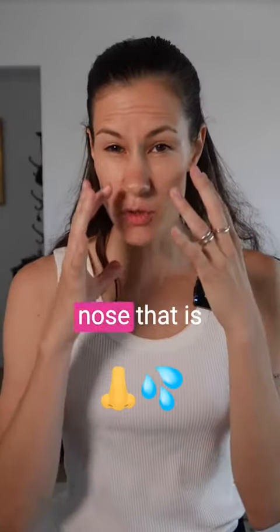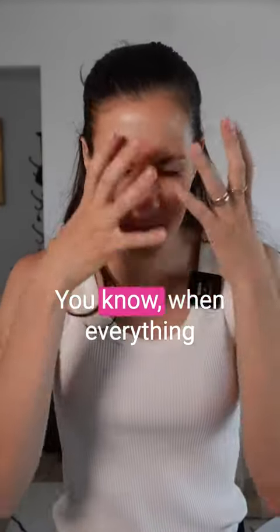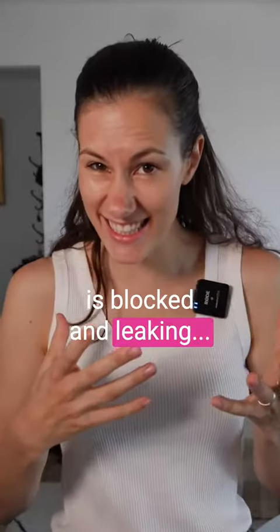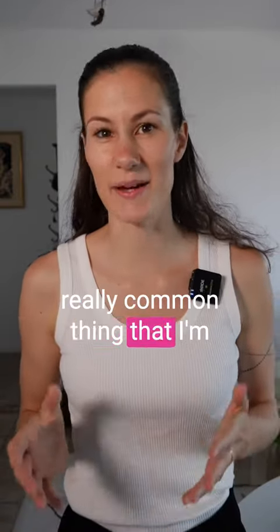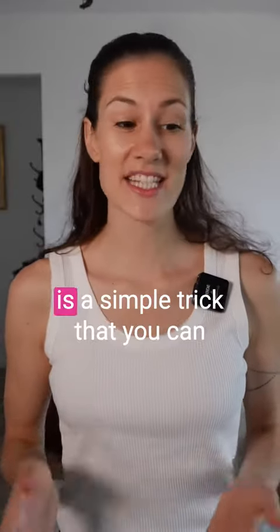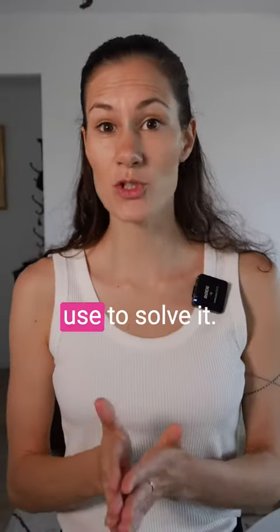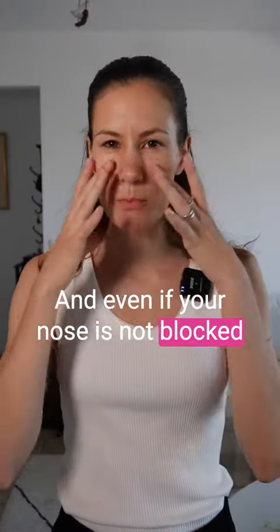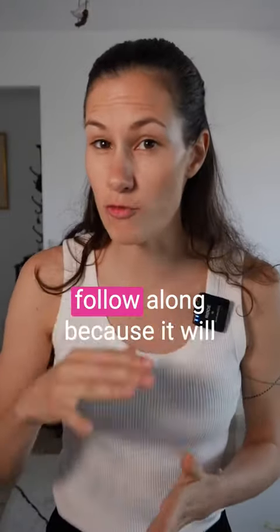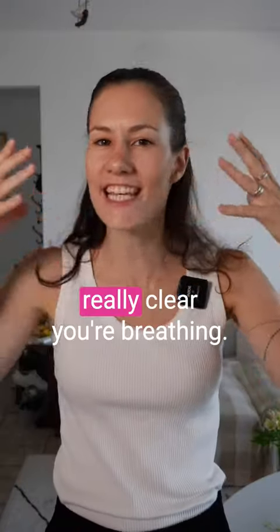Have you ever had a stuffed nose that is really nasty? Like when everything is blocked and leaking? As a breathing therapist, it is a really common thing that I'm dealing with. And surprisingly enough, there is a simple trick that you can use to solve it and it works 90% of the time. And even if your nose is not blocked right now, I still recommend you follow along because it will really clear your breathing.